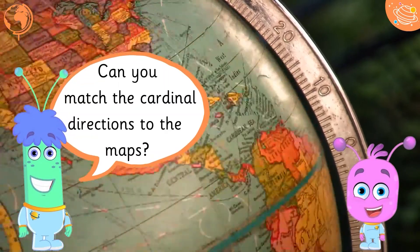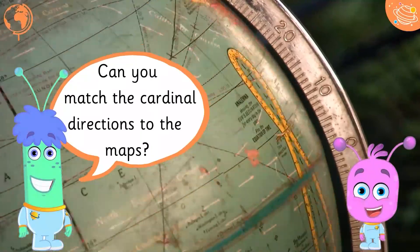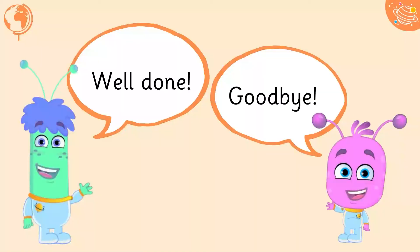Can you match the cardinal directions to the maps? Well done! Goodbye!